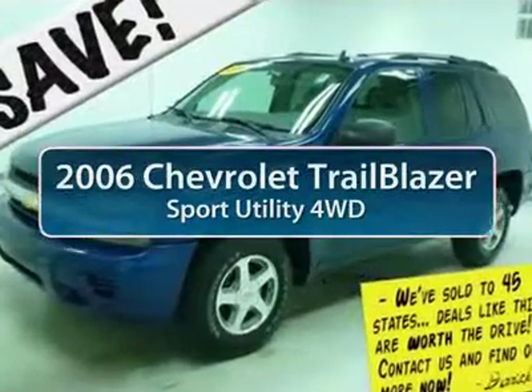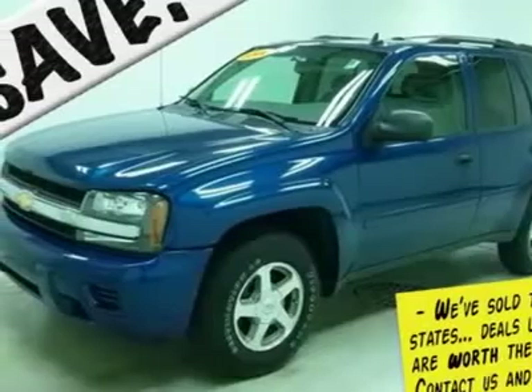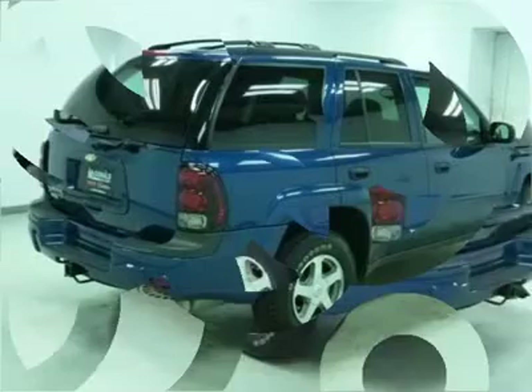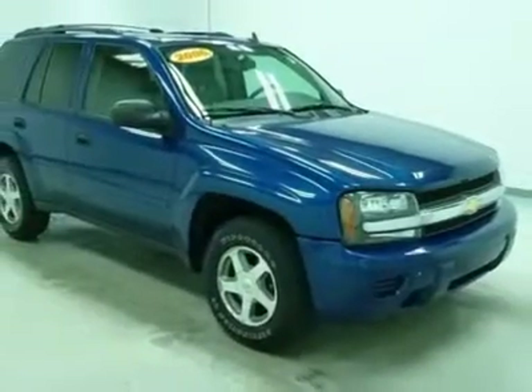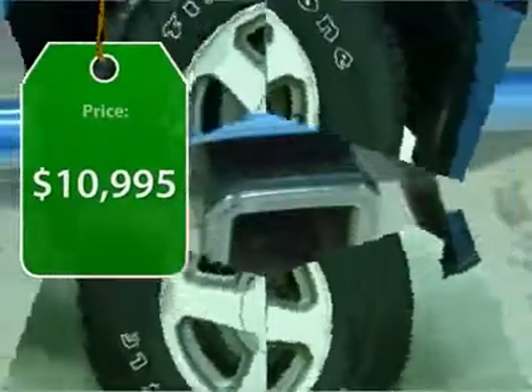The 2006 Chevy Trailblazer. The Chevy Trailblazer is among the best of the truck-based mid-size SUVs. It's capable of hauling heavy loads or negotiating rugged off-road terrain, yet it's also smooth, comfortable, and civilized. And is priced below $15,000.